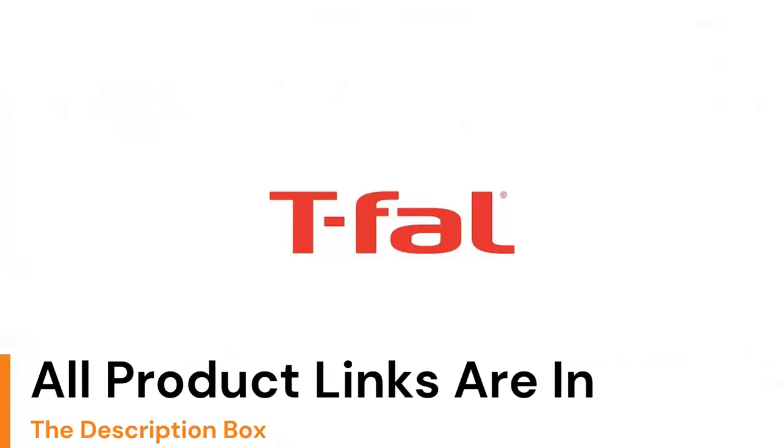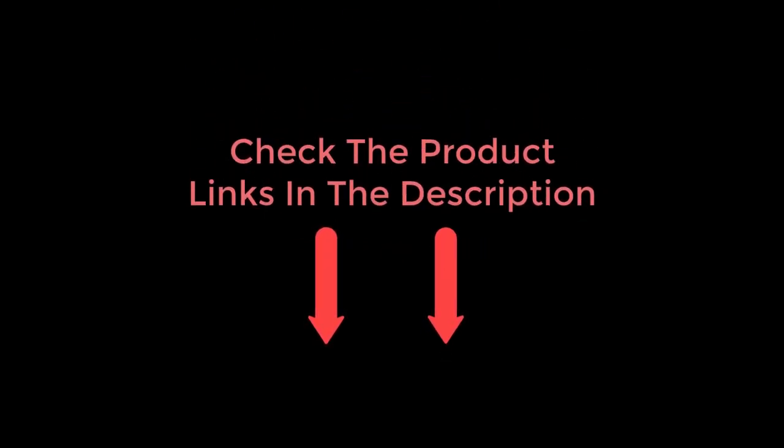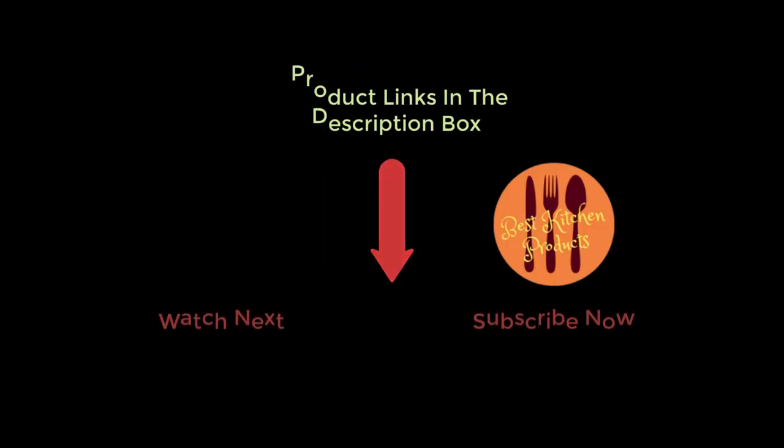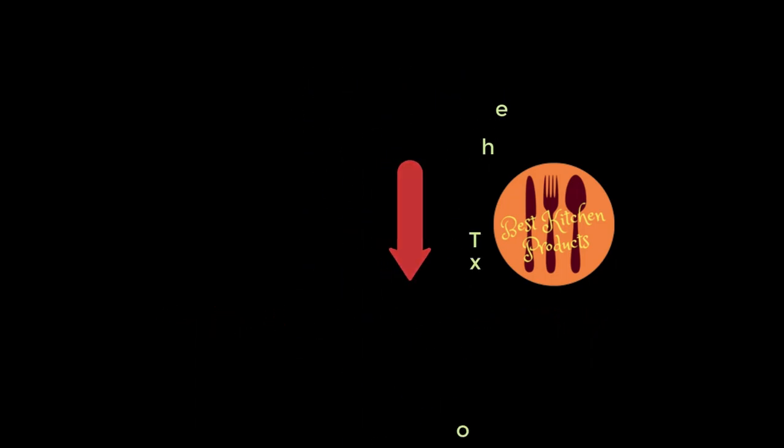It has a limited lifetime warranty. Thanks for watching and I hope you liked the video. To know about the price and other information, don't forget to check the description. If you found the video helpful, don't forget to subscribe and click the bell icon so you're notified of our latest review videos. If you have any questions related to these products, leave a comment below and I will get back to you as soon as possible.